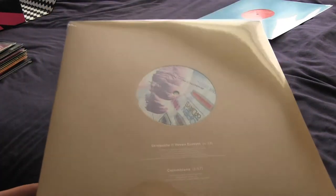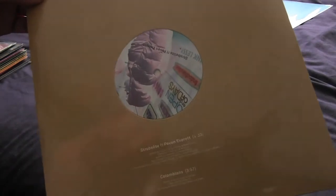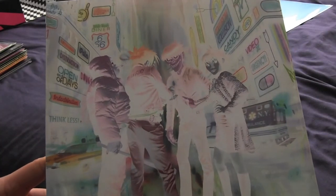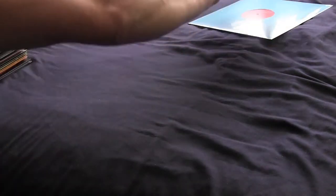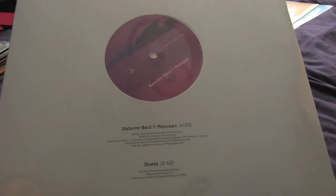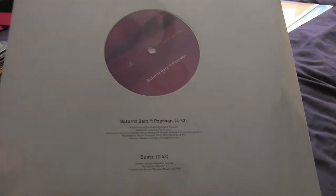Next up we've got Strobe Light and Columbia. I do like the little bit of artwork you can see through here as well. Let's see what's going on on the front — it's a nice negative of the gang. Next up we've got Saturn Barz featuring Popcorn and Duets, and there's some sort of weird colors going on here with the Saturn Barz house.